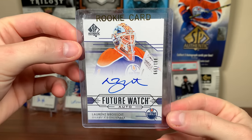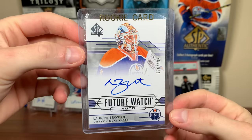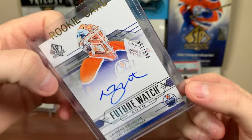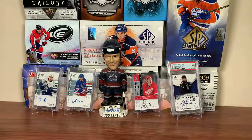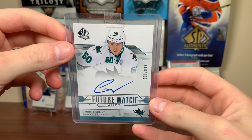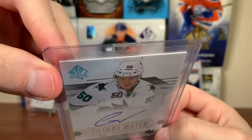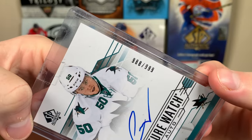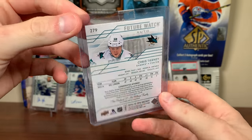Next up, pretty sure I don't have Brassard — we got Laurent Brassard, 14-15 Future Watch Auto. He's in competition with Logan Thompson and Aiden Hill; I'm pretty sure he's in the AHL right now, not sure if he'll get called up soon. Laurent Brassard, 881 of 999. Also we got a 14-15 redemption — Chris Tierney Future Watch Auto, 988 of 999. Picked this up for about 10 bucks — fairly rare redemption card. Chris Tierney's on the Panthers now. Glad to finally get that one.